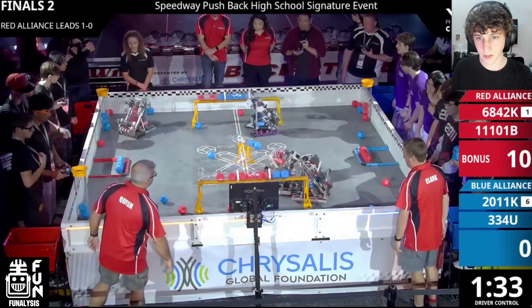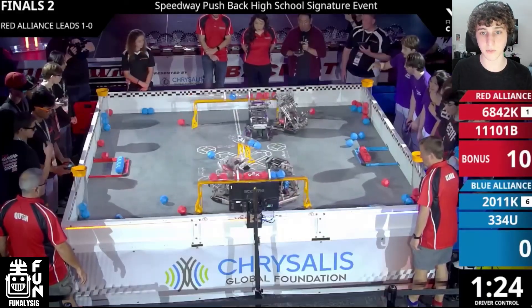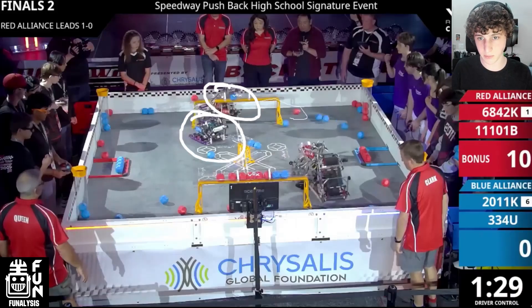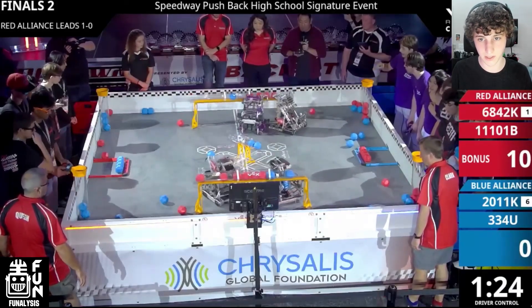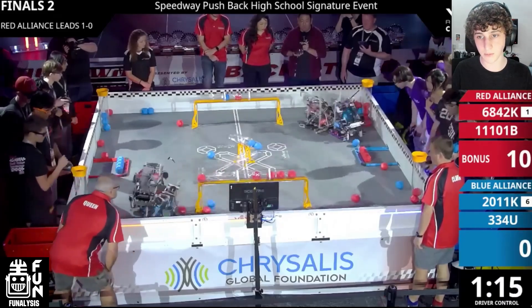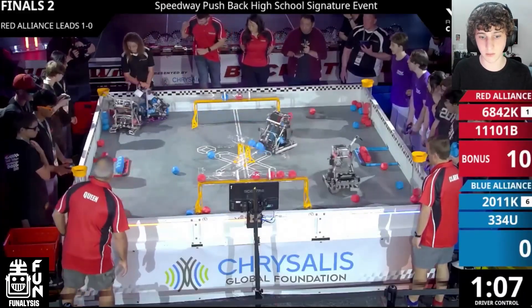They're going to go for lots of back and forth on this top goal, but with that autonomous bonus it's going to be very hard for the Blue Alliance to come back. After Barkbots got a d-score off, they notice that 334U is positioned on the far side of the long goal, which prevents them from defending Barkbots who already has blocks in their robot. So they're going to go for a score and try to get control over this control zone, playing very defensively to maintain that lead.